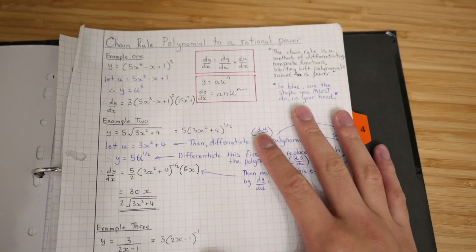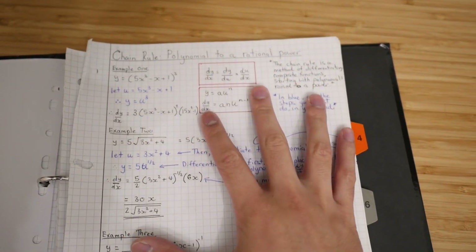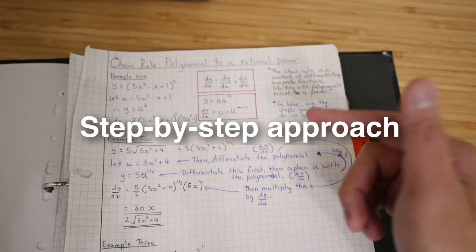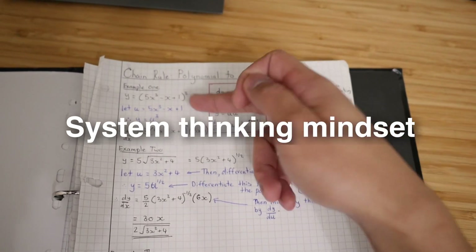Here is an example of my A-level notes. Step one: understanding. For maths, I decided to take highly detailed notes. I took a step-by-step approach and had this systems-thinking mindset — so if A happens, then B, then C, and so forth.